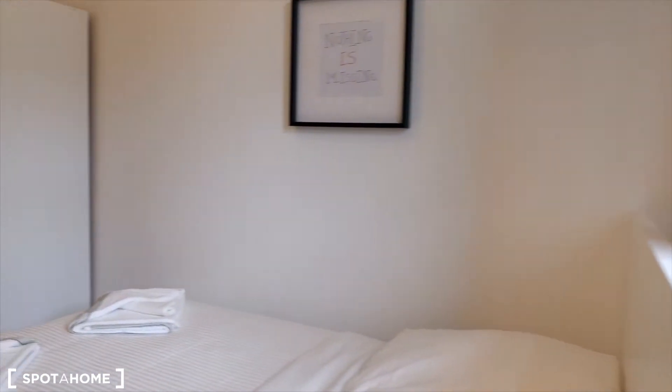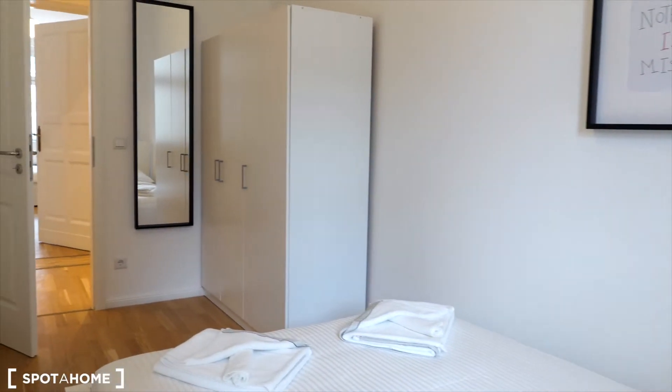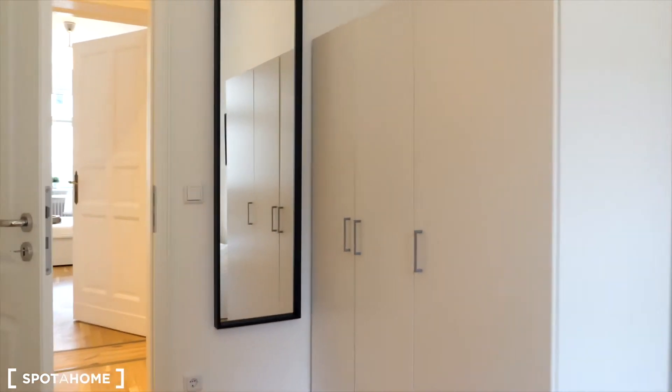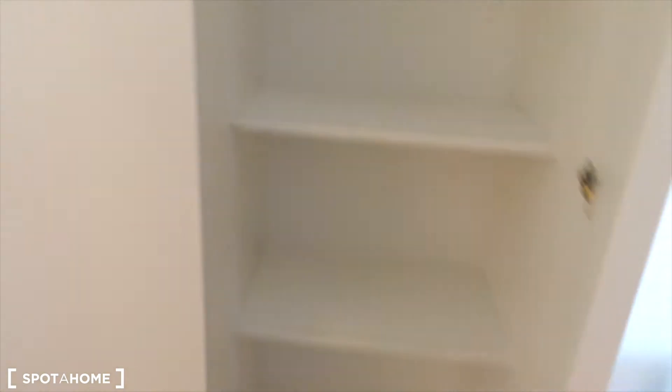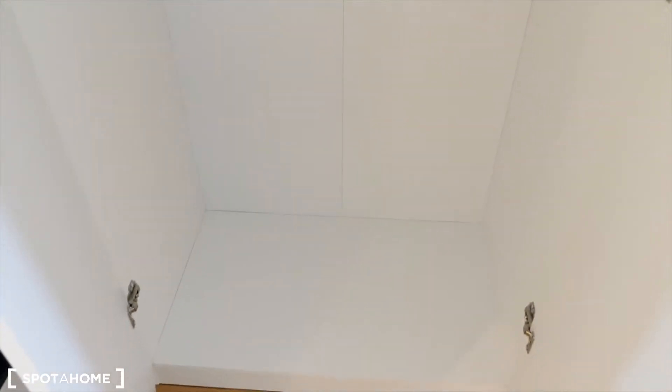As for the bedroom, you have a double bed with bed linen and towels all provided. The dresser is the same — you have shelves here and storage space there.